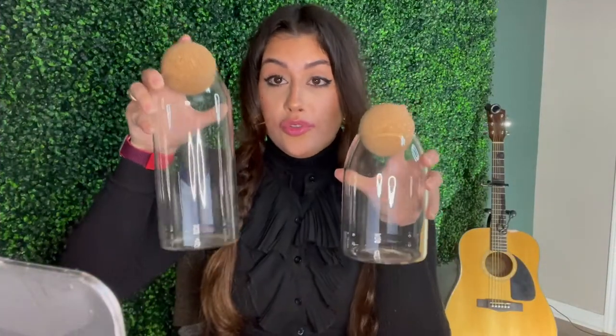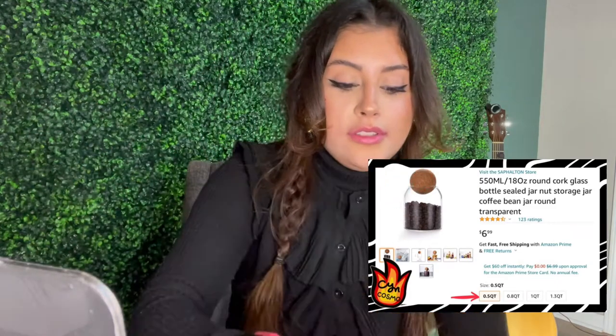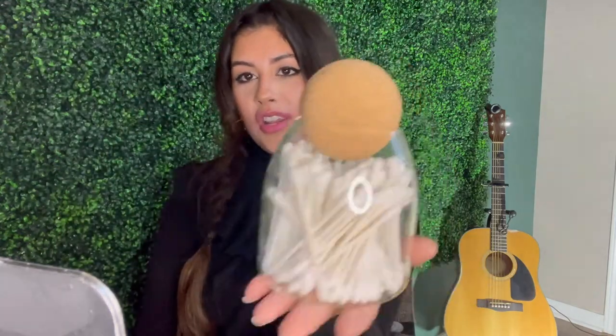Now that the kitchen category is wrapped up, we're moving on to home improvement slash organization. Next up, we have these beautiful storage containers that I just got for Christmas. I fell in love with the smaller version, which I currently use for my Q-tips. The cork is just a ball that sticks right on top — super easy to lift off, grab what you need, and put back on. It's sealed enough that no silverfish are going to get in there. Very aesthetically pleasing and just cute in general.